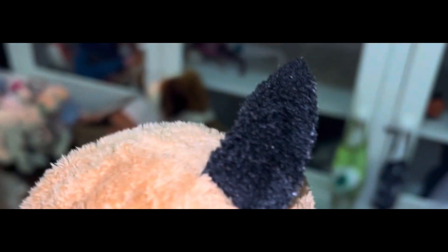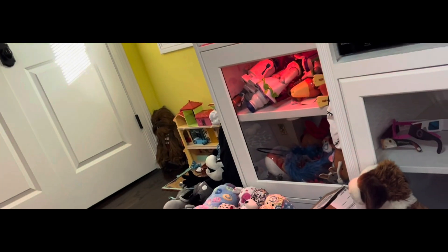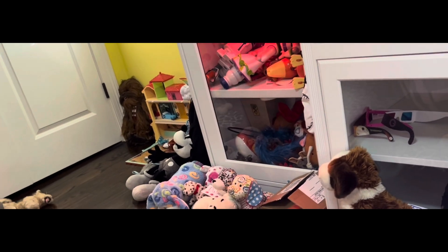That was easy. He's just the perfect match and perfect blend. I like him.